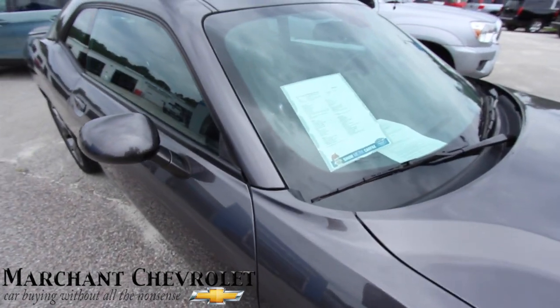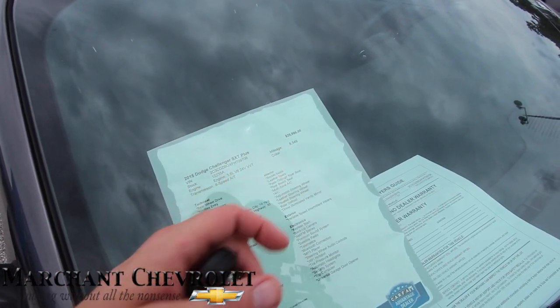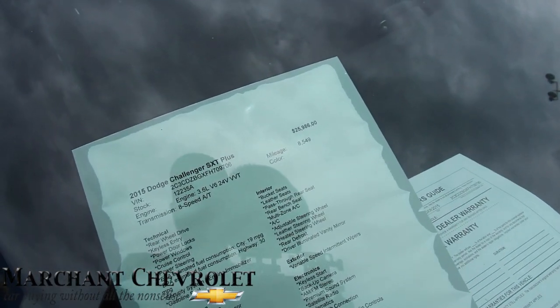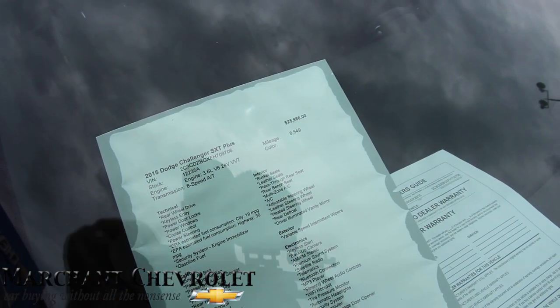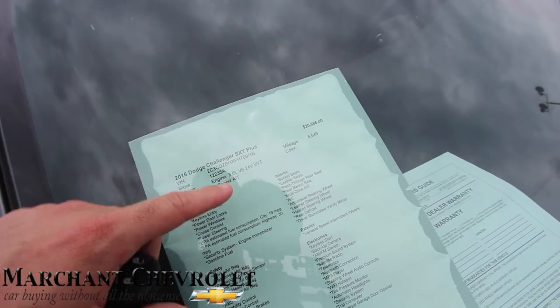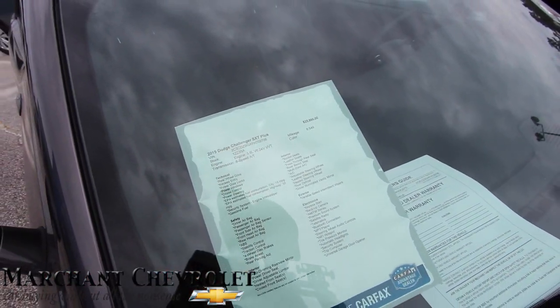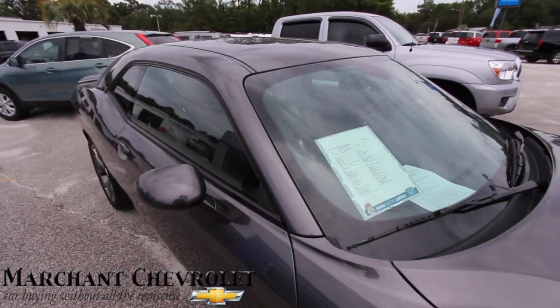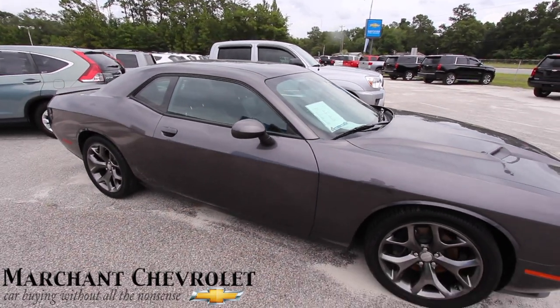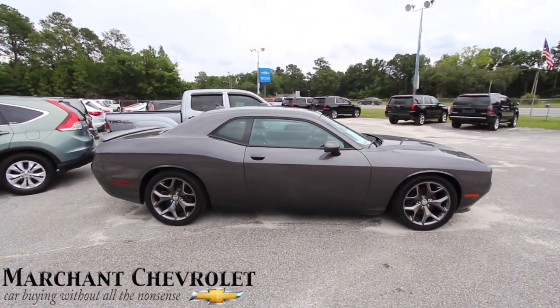Let's take a second to look at the window sticker. It has 8,549 miles on it — extremely low mileage for a 2015. The price is $25,986. It's the 3.6-liter V6 SXT Plus. You can always get a Carfax report and any additional information on marchantchevy.com — just find this car on there.